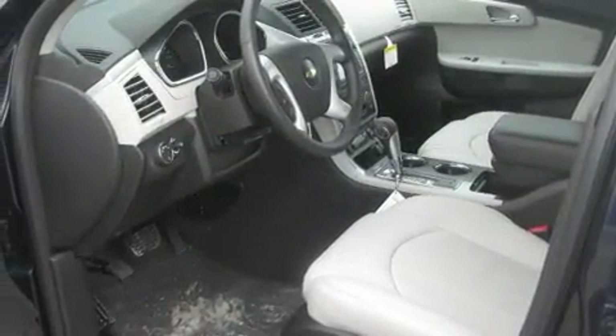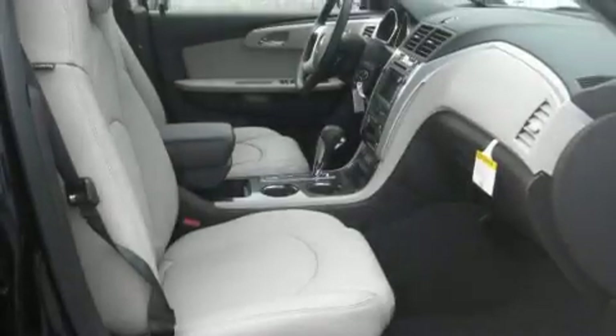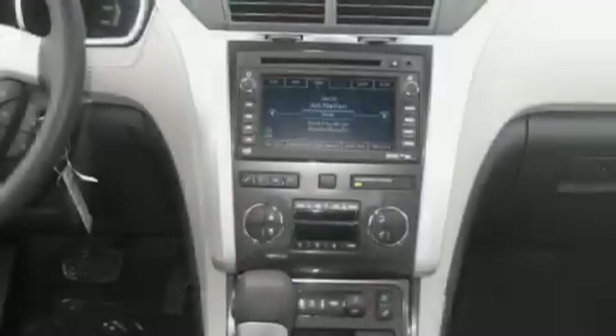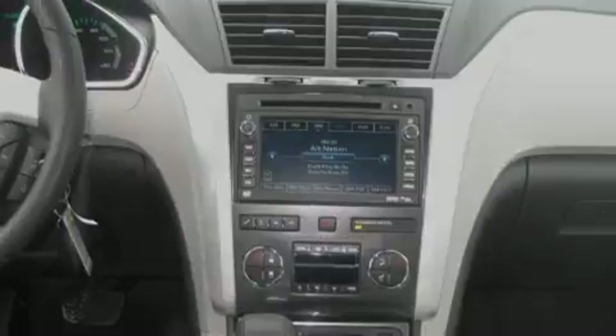Its top features include memory settings for the driver's seat positions, so you can recall your favorite position with the push of one button, a dual moonroof, a power rear liftgate, a premium audio system, leather seats, aluminum wheels, an illuminated driver's side vanity mirror, traction control and stability control systems, a cooled passenger seat, and a rear spoiler.